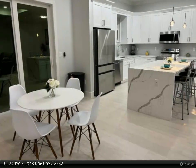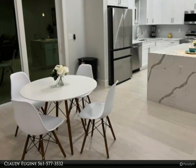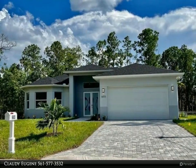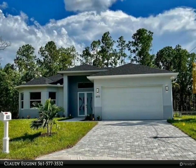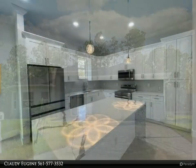This Dalton Wade Real Estate Group property video is presented by Claudie Eugene. Beautiful open concept floor plan features four bedrooms, two baths, and a two-car garage. Inside offers high ceilings in the living room and 10-foot-high ceilings in the rest of the home.